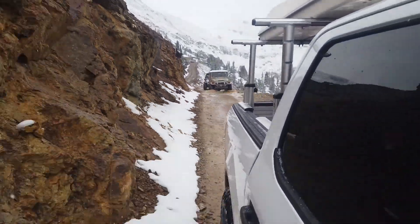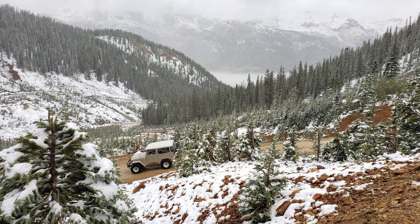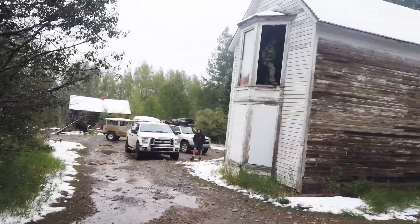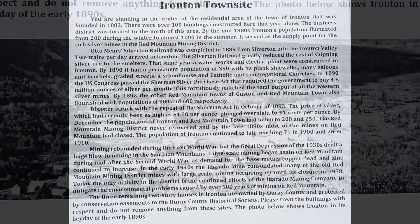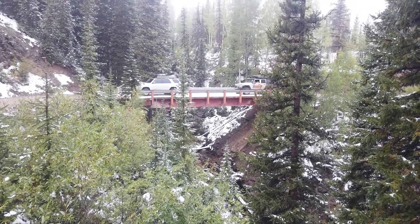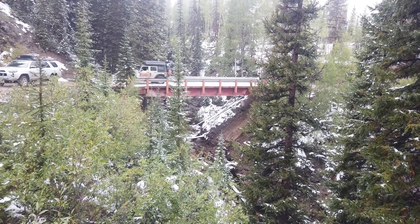After coming back down from Hurricane Pass, we took the Corkscrew Gulch route over to Highway 550 and made a stop at the town of Ironton — it's a pretty neat ghost town. Next we took the road to the Yankee Girl Mine, which is a pretty cool photo stop for sure.